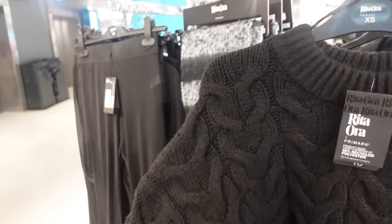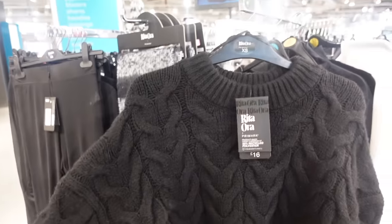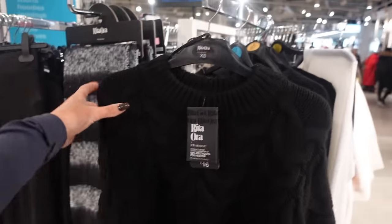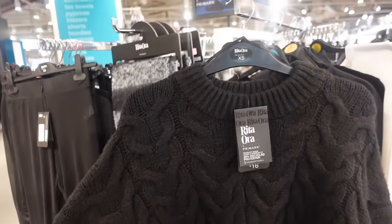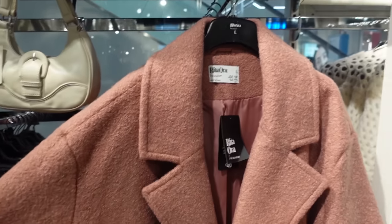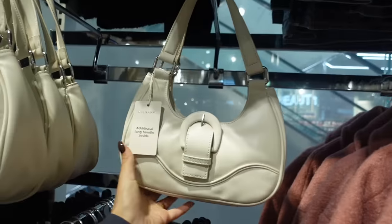Anyone else just obsessed with the Rita Ora collection? It really wowed me. This is only £16 and I'm not being funny — this genuinely feels like something you would see in Zara. It's a black cable knit jumper and I love the sleeves and everything, it just looks like it fits really well. That's an extra small. Also love this coat — it's £40, a gorgeous dusky pink.